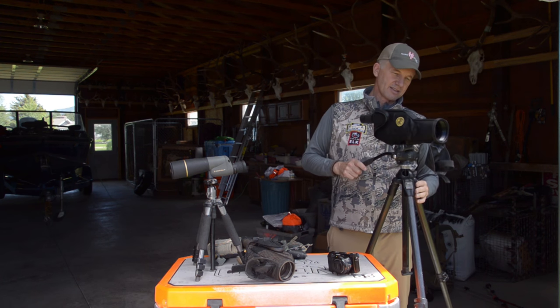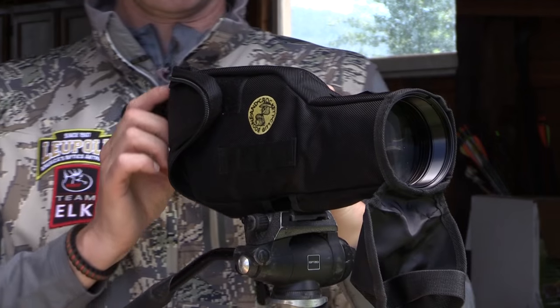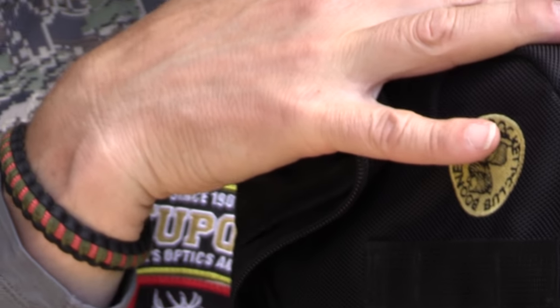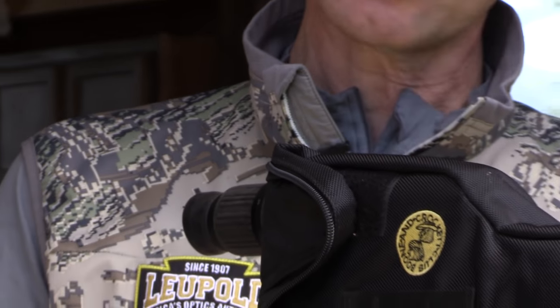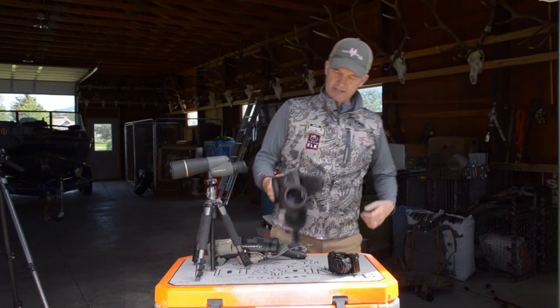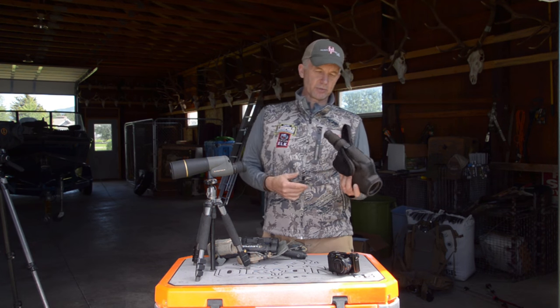This is the 80 millimeter gold ring version that Leupold has. It'll go up to 60 power magnification, so you saw me using this on the scouting day. It requires a pretty big tripod to keep it steady.